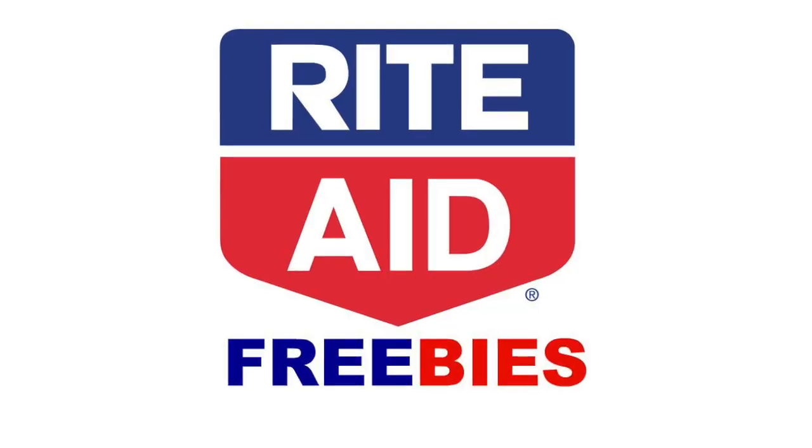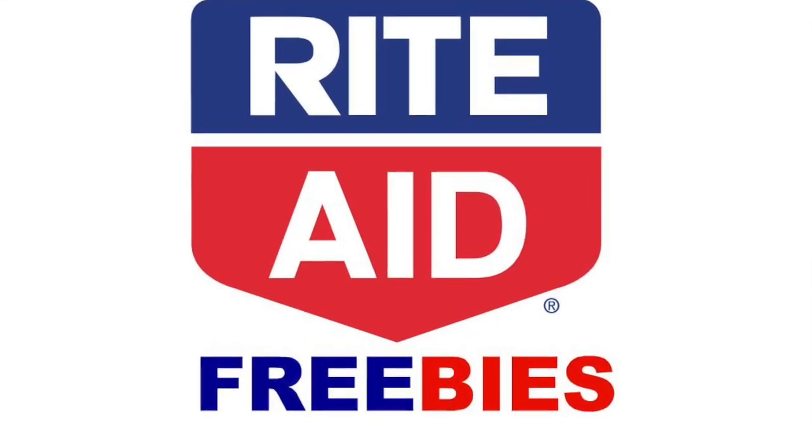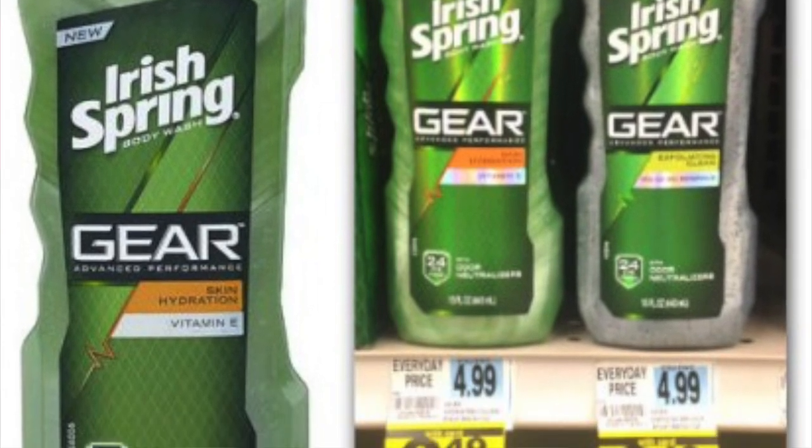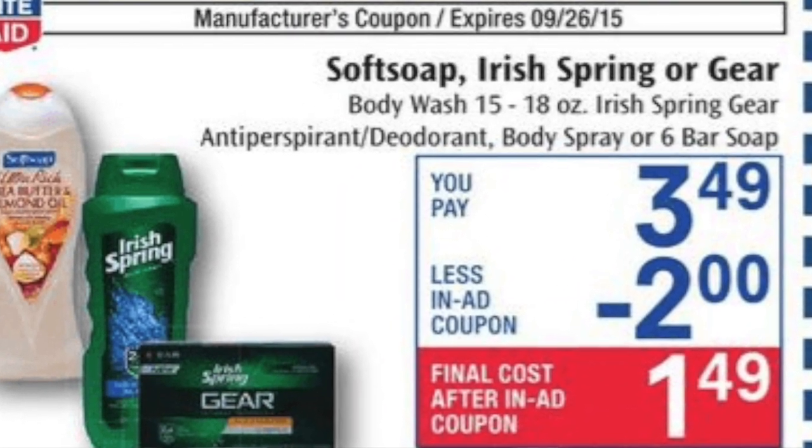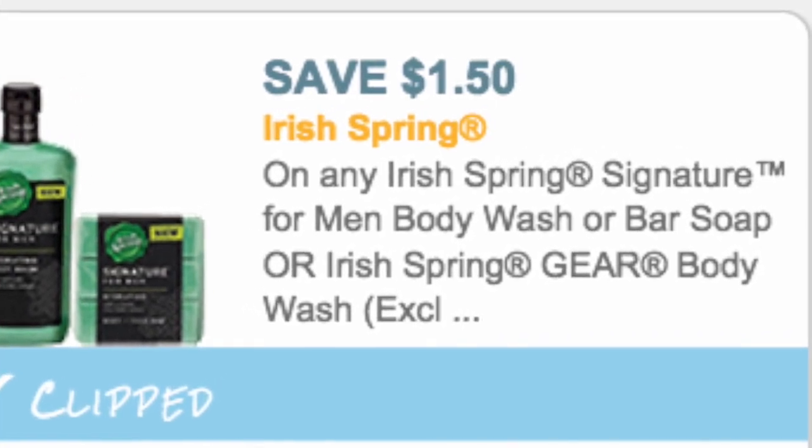So the first store is Rite Aid. At Rite Aid this week there's one important freebie, and that is on the Irish Spring Gear. You can get the body wash or the bar soap. They are both on sale for $3.49 this week, and then there is a $2 in-ad coupon available, as well as a $1.50 off printable from coupons.com. So you can buy those and it will be completely free.